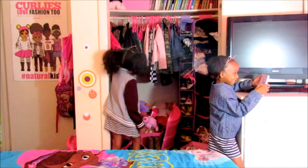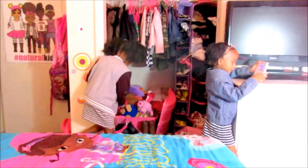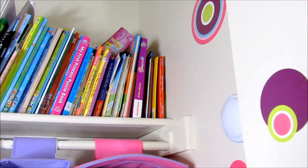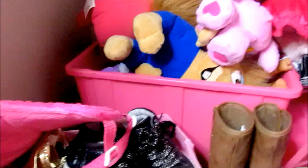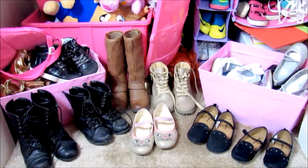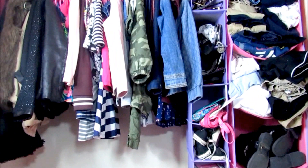So here are all my clothes. I got some old clothes, old jackets, and I have some new clothes. And down here I have old shoes and new shoes.